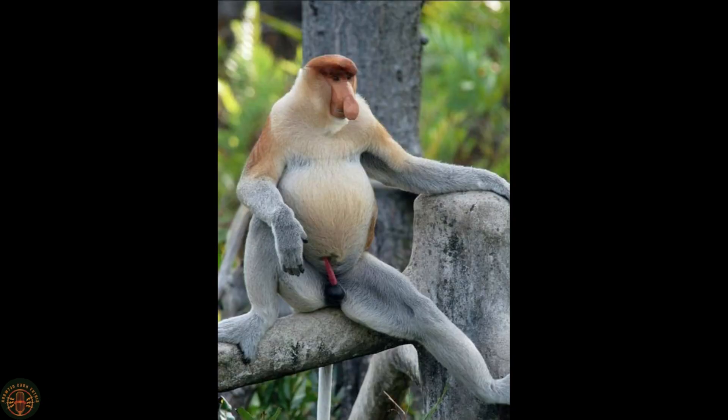Despite what its name may imply, the proboscis monkey is not a type of thinly sliced ham. It is, in fact, a monkey.